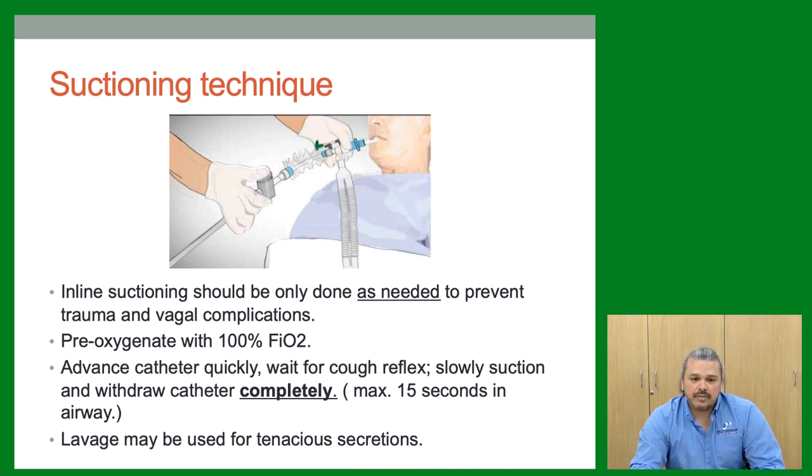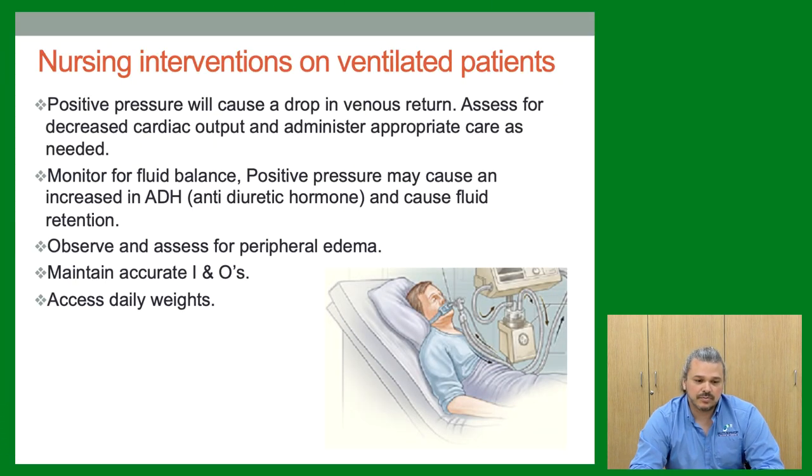Putting a patient on a vent requires new considerations — positive pressure will cause a drop in venous return, so always assess for decreasing cardiac output. Nursing pearls for ventilated patients: check motor skills — are they purposeful, can they follow commands, can they communicate? Assess gag and cough during oral care. Always communicate with the patient — they can still hear you. Avoid suppressing respiratory drive with drugs once they're dialed in. Frequent repositioning prevents pulmonary effects from immobility.